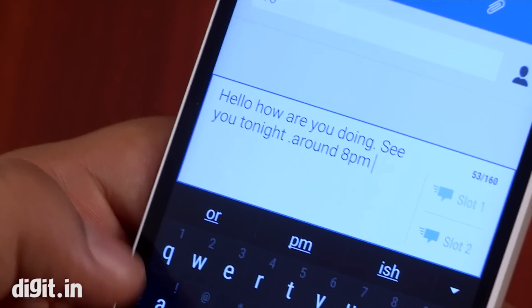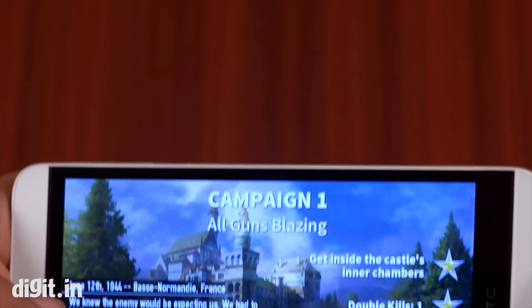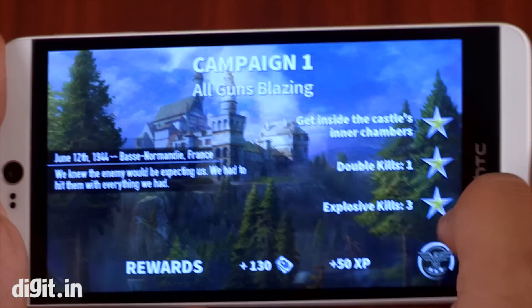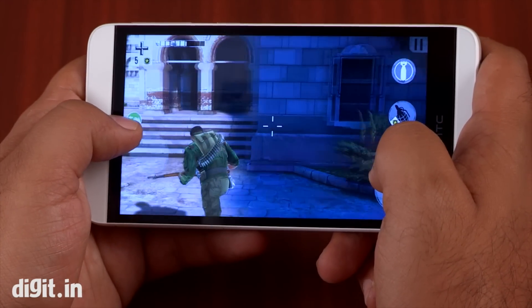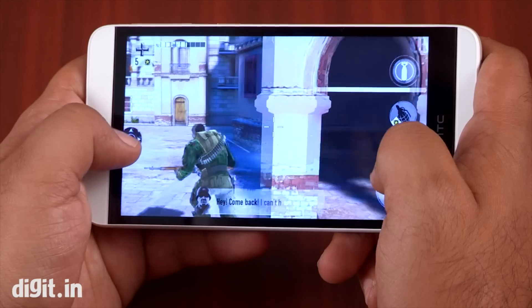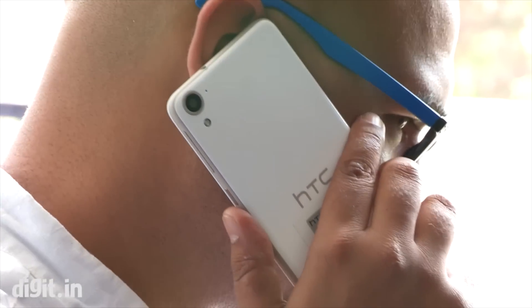The phone had no issues handling day-to-day tasks or even graphically intensive games, but prolonged usage made the phone heat up and made it uncomfortable to hold. And then comes the speed throttle issue — in a good one hour of gaming playing Brothers in Arms 3, the frame rates gradually dropped to a level where the phone stuttered with each swipe.